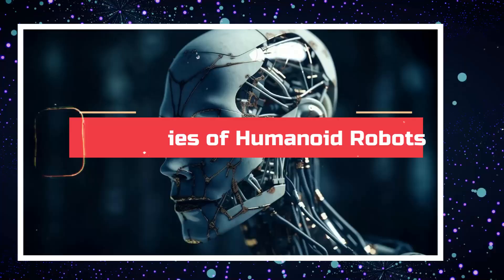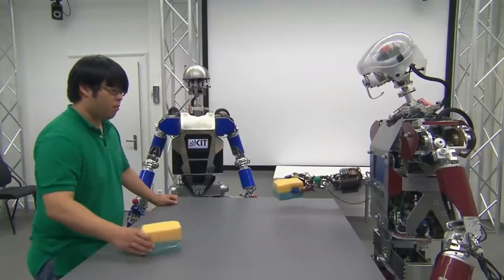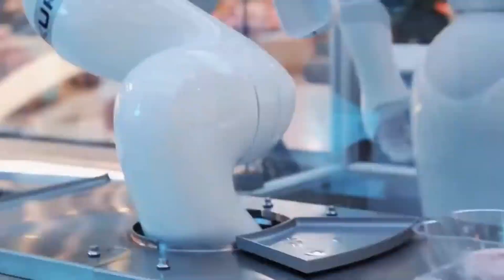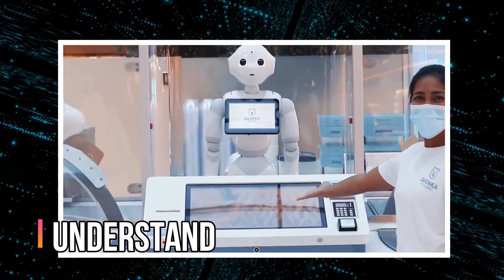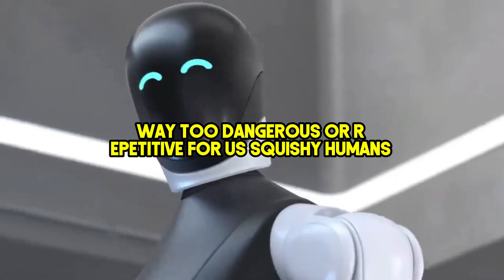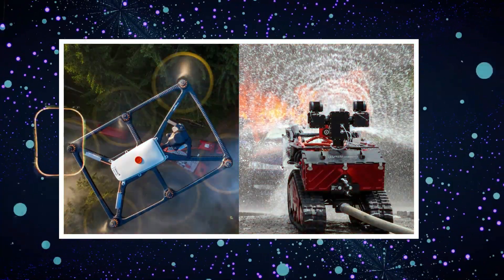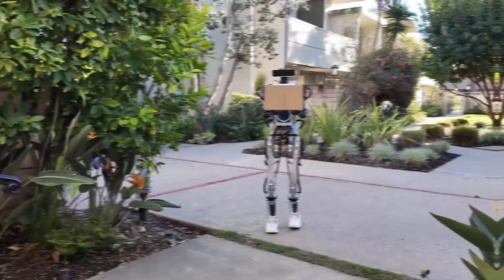Forget clunky car robots and worrying cleaning bots — humanoid robots are the A-listers of the robot world. These machines aren't just about zipping around or bumping into furniture. They can walk, grab stuff with fancy robot hands, and even understand what you're saying. This makes them perfect for jobs that are way too dangerous or repetitive for humans, like navigating a disaster zone or tirelessly assembling toys on a production line.